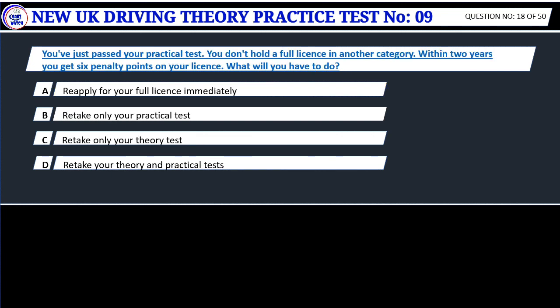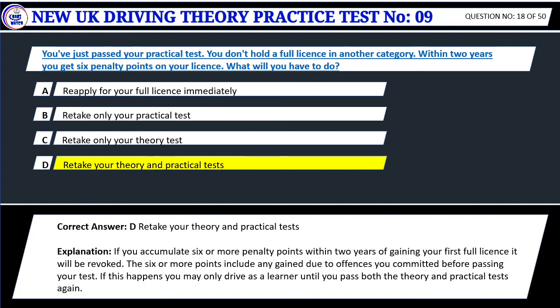Question 18. You've just passed your practical test and don't hold a full license in another category. Within two years you get six penalty points on your license. What will you have to do? A. Reapply for your full license immediately. B. Retake only your practical test. C. Retake only your theory test. D. Retake your theory and practical tests. Correct answer: D. Retake your theory and practical tests. If you accumulate six or more penalty points within two years of gaining your first full license it will be revoked. You may only drive as a learner until you pass both the theory and practical tests again.